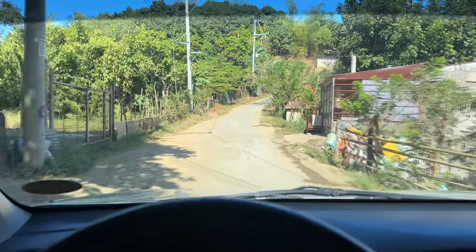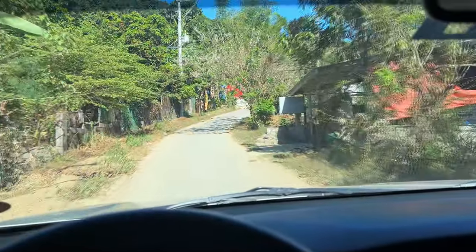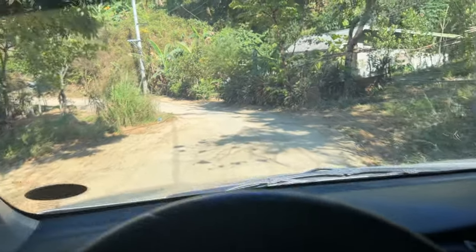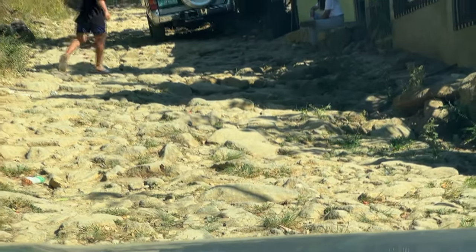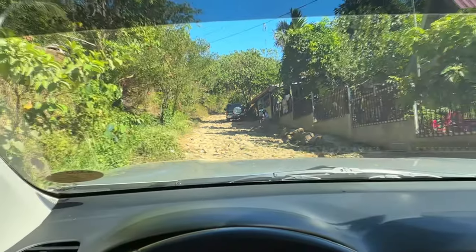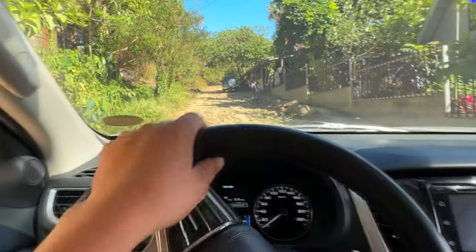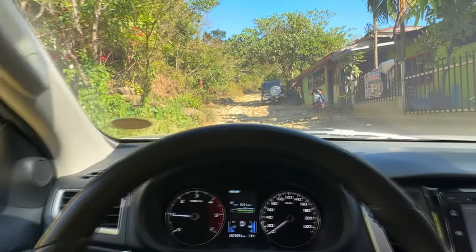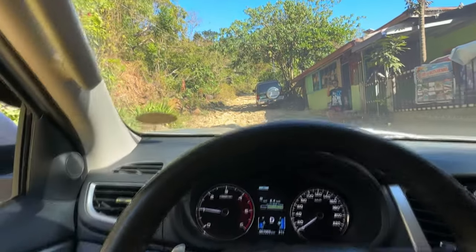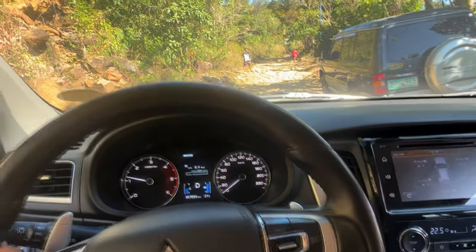Start na ng off-road. Dicemento ba ito? Dicemento. Okay guys, naka 4x4 na ako kasi ang lalaki ng bato.